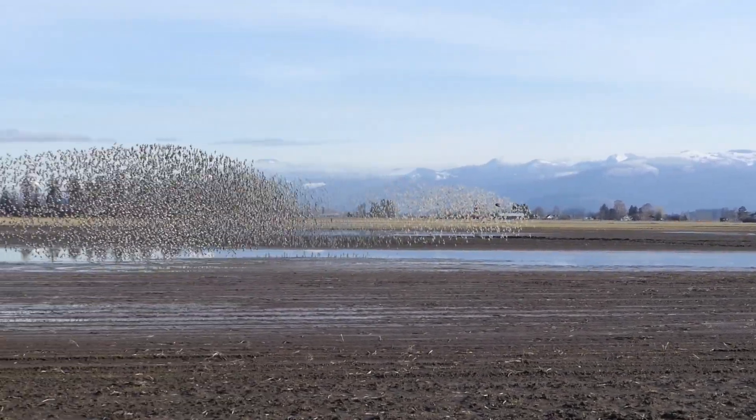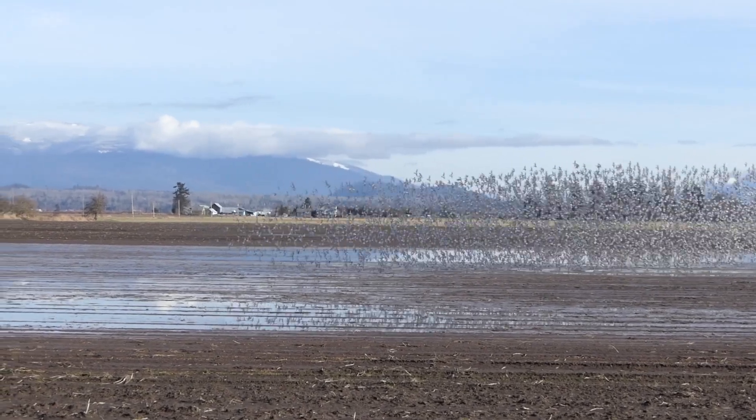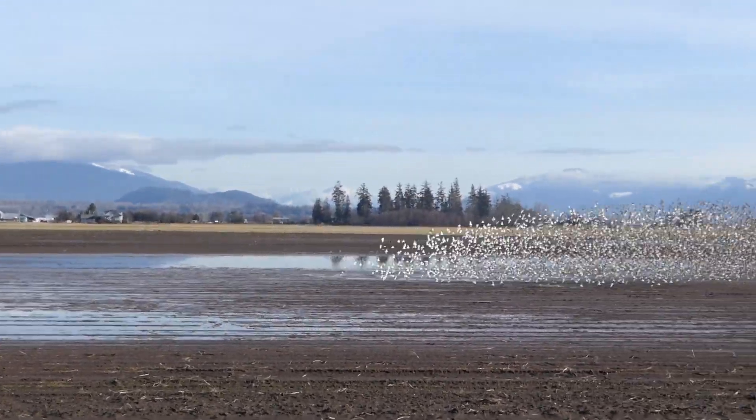Now watch it in real time and listen to the sound of the flock that was captured using a directional shotgun mic.